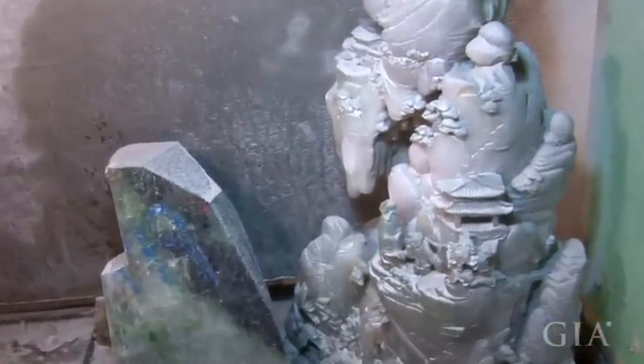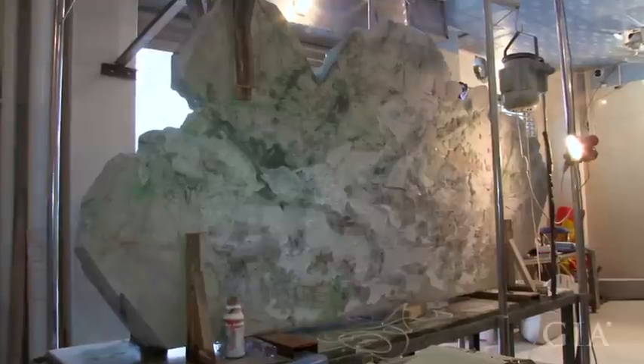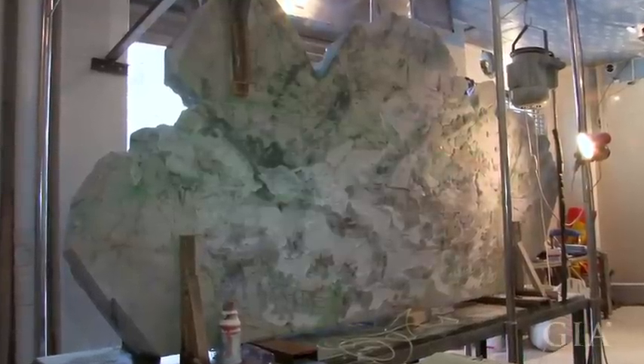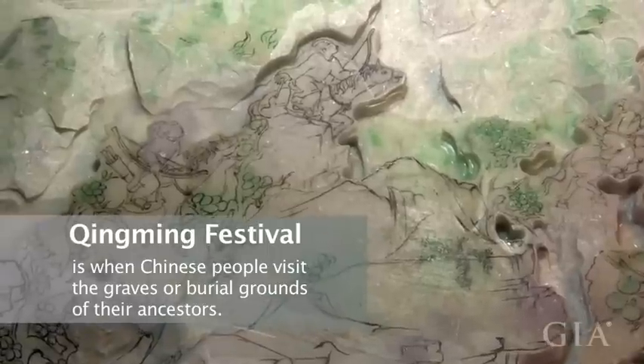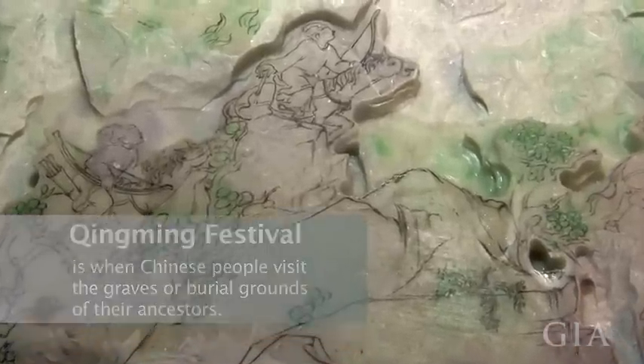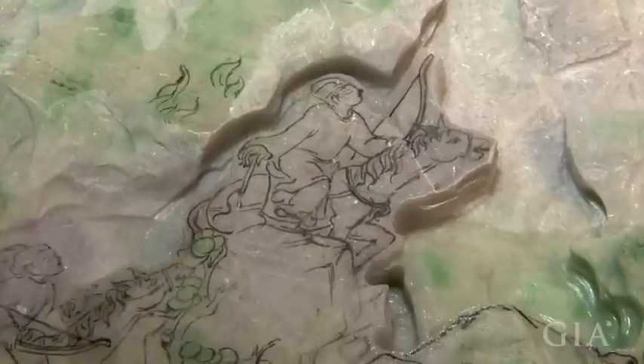This one is almost done. We are now working on the country's largest jadeite carving. It's called King Ming Shang-He II, which means ascending the river on King Ming Festival. It is the largest jadeite carving in the country, even in Asia.